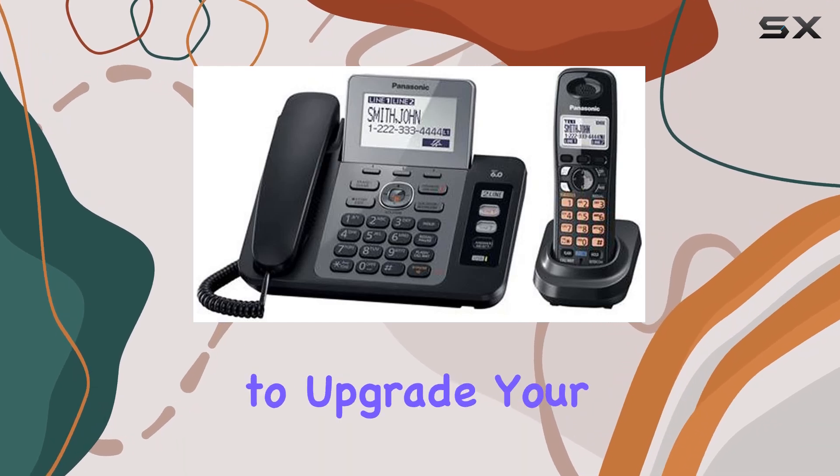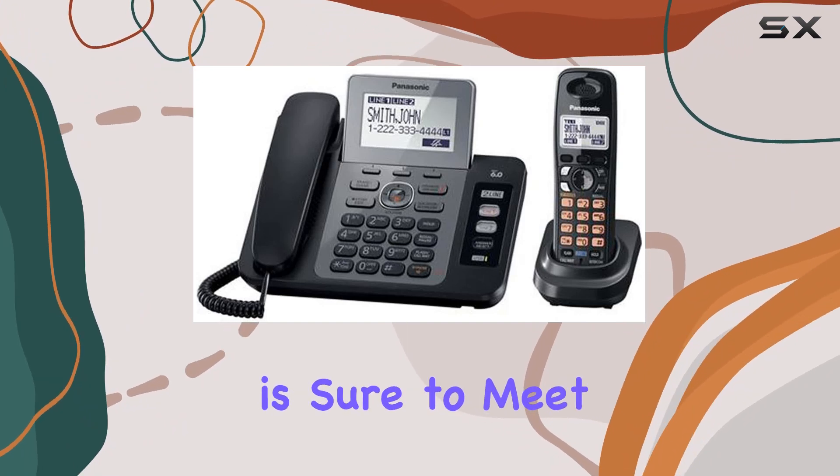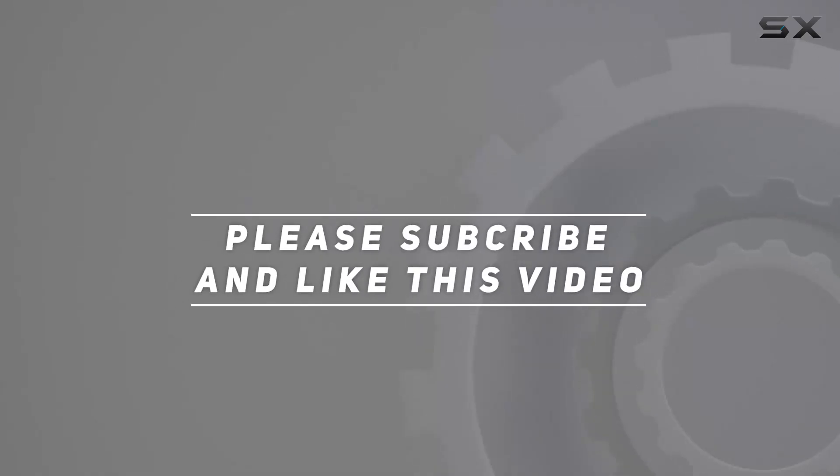Whether you're looking to upgrade your home office setup or need a dependable phone system for personal use, this model is sure to meet your needs with ease. Check out the video description for an updated price. Thank you for watching.